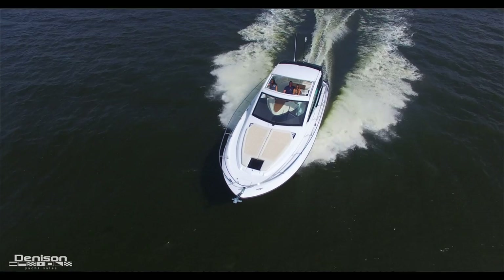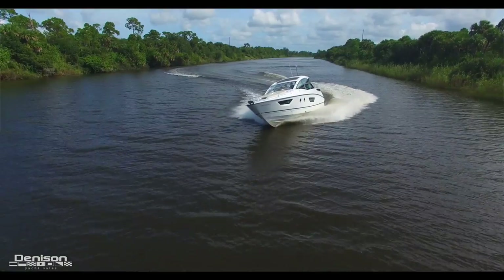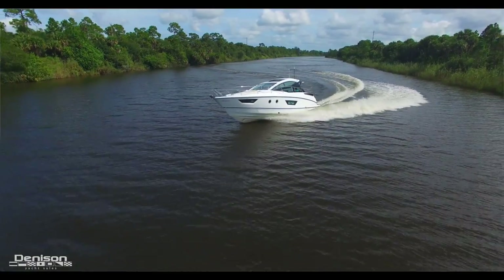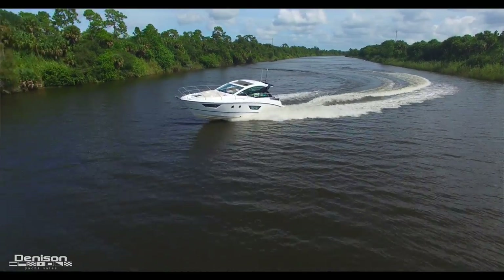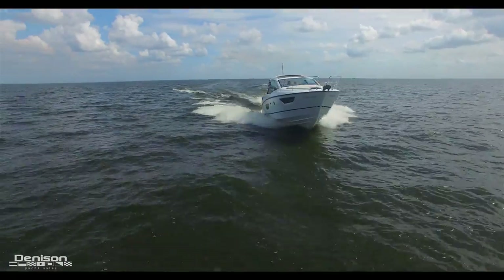The GT40 is going to be making her debut. She's an express boat with a retractable hardtop, and she's going to be benefiting from the next generation of the Airstep hull design, which provides her with an extremely efficient fuel economy and also a very smooth ride. She also achieves a top end of 39 knots, which is perfect for cruising down in Miami.